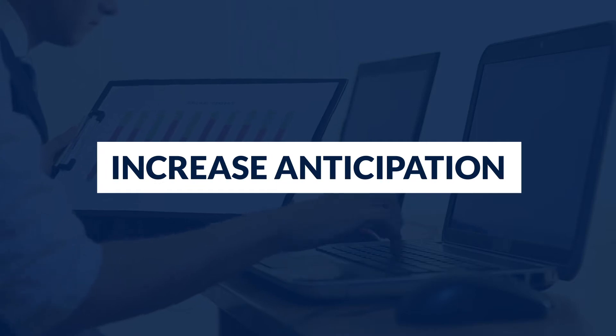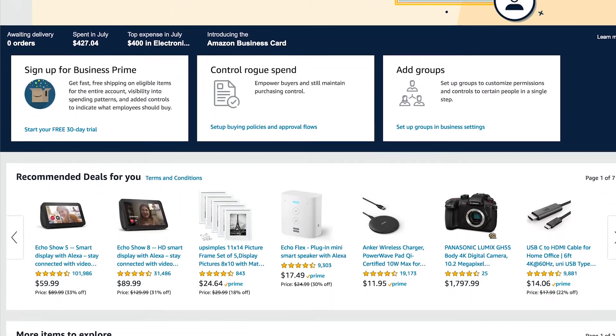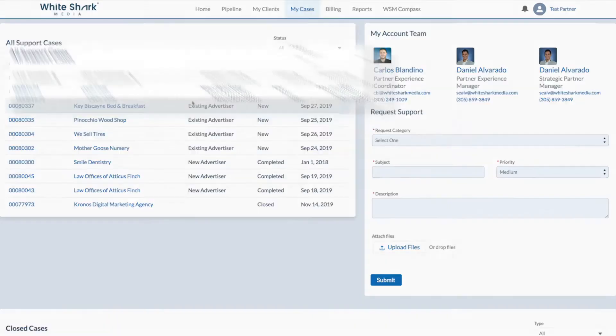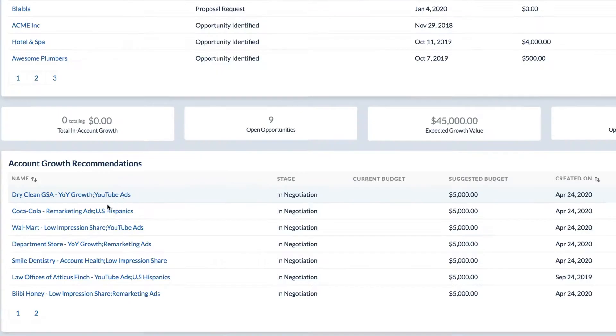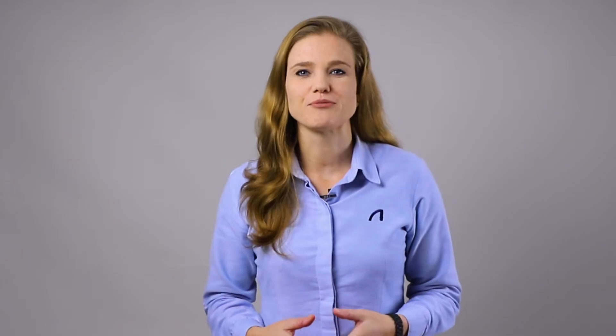Step one: Increase anticipation. Many brands, including Whiteshark Media, have found that increasing anticipation has a high impact on customer satisfaction. Isn't it great that whenever you purchase on Amazon, you can know exactly what's going on with your order and when it will arrive? Similarly, we use our in-house build partner and client portals where customers can request assistance and stay informed about their request status. As clients, we've become demanding towards transparency and speed, which makes anticipation a very effective method to increase satisfaction.